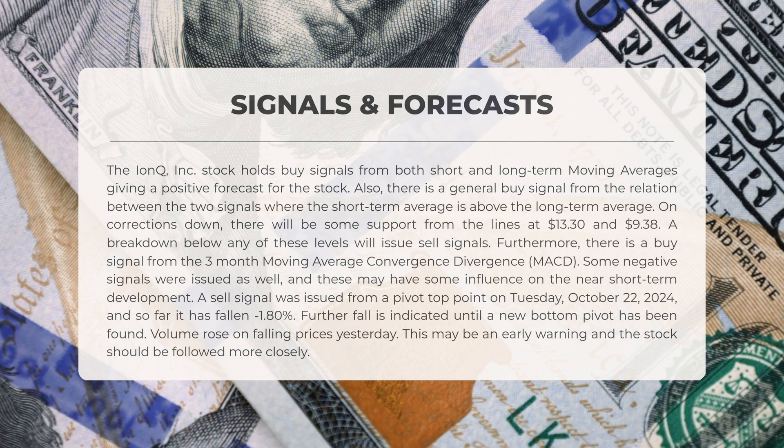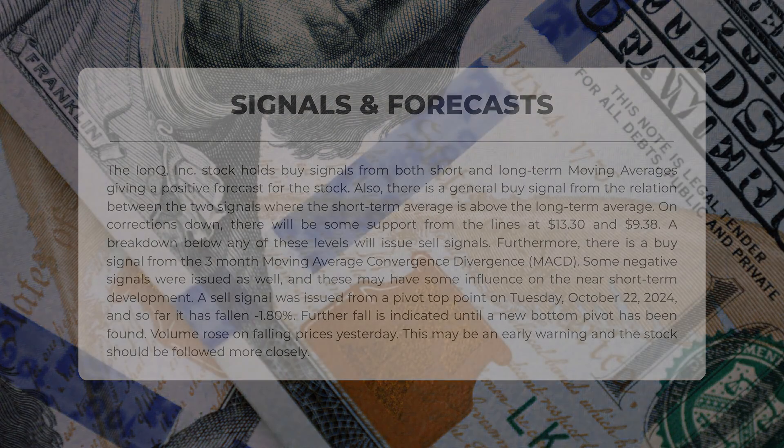A sell signal was generated from a pivot-top point on Tuesday the 22nd of October 2024, and thus far the stock has decreased by 1.8 percent. Further declines are anticipated until a new bottom pivot is established. Volume increased alongside falling prices yesterday, which may serve as an early warning. Hence, the stock should be monitored more closely.